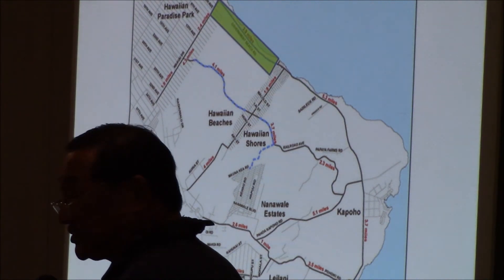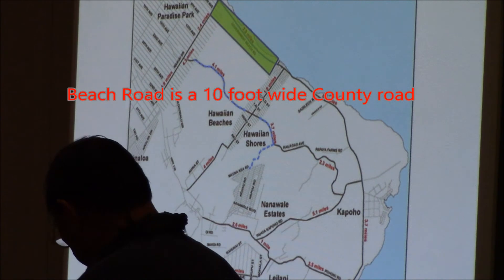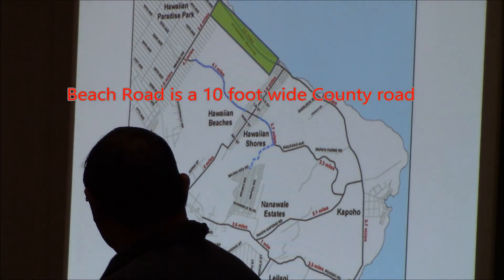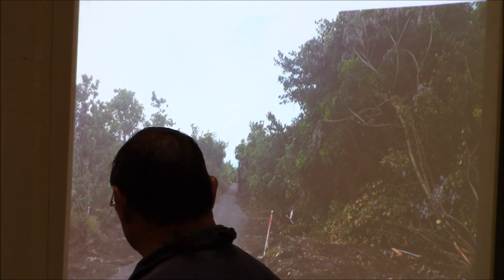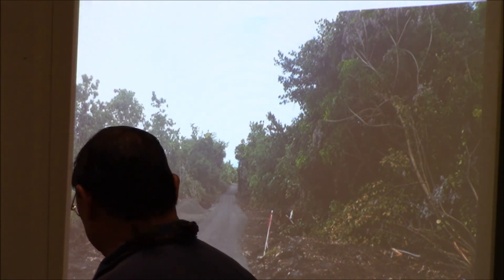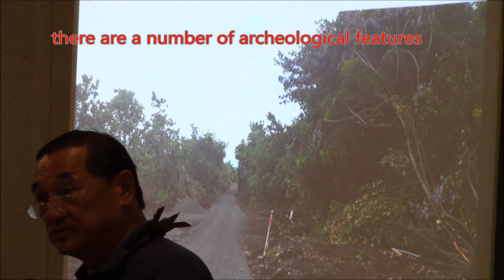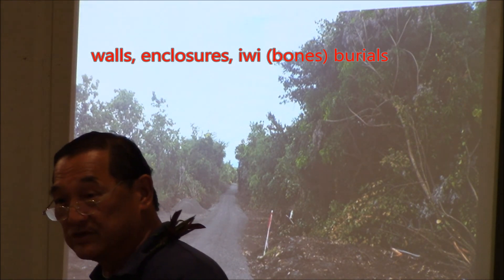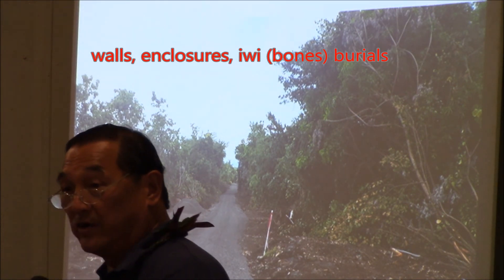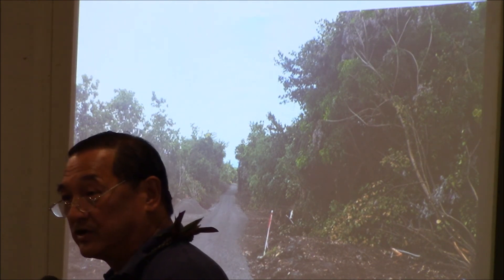This is the beach road. Basically it's a 10-foot county right-of-way road. What we're trying to do — there are a number of archaeological features: walls, enclosures, and also burials. So basically we're trying to stay away from affecting any of the key archaeological features.